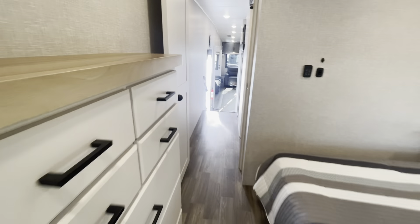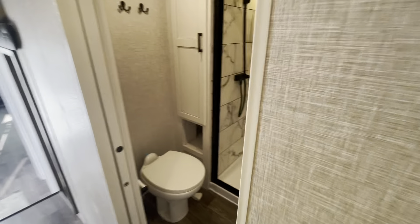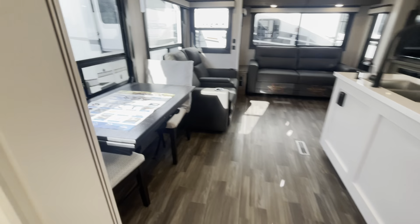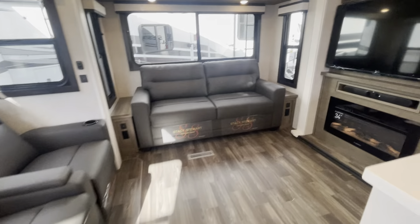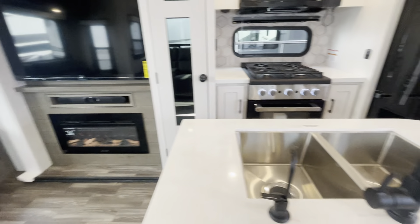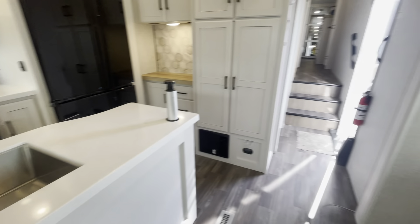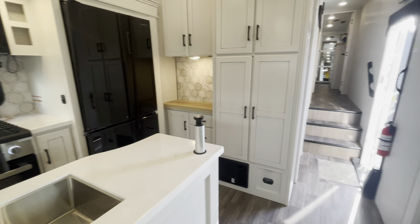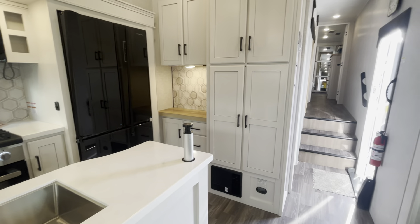And that's about it. This has been the Eagle 355 Mid-Bunk Quad Slide — brand new for 2024. Once again this has been Alex with Stop on Yellow RVing and Pete's RV Center. Feel free to like and subscribe and watch another video. Thank you.